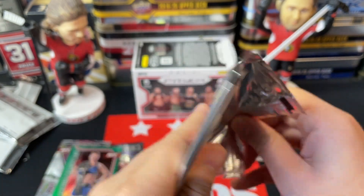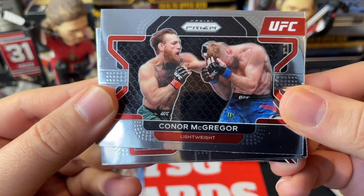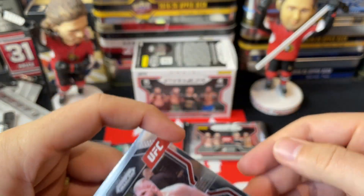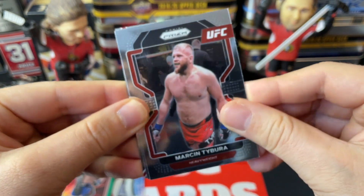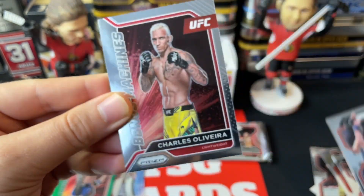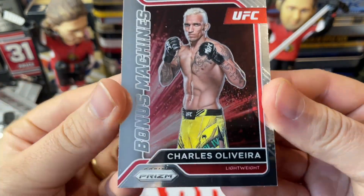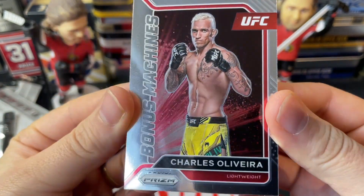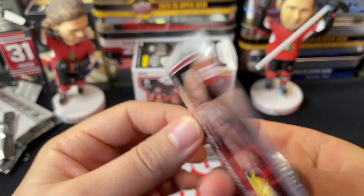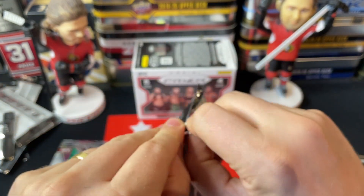Moving on: we've got a Conor McGregor, a Marcin Tybura, an Askar Askarov, and another Bonus Machine insert of Charles Olivera, who I believe is still the UFC lightweight champion. Nice cards in that pack — on to the final pack.